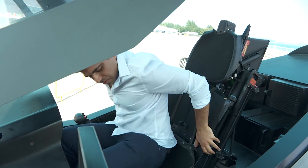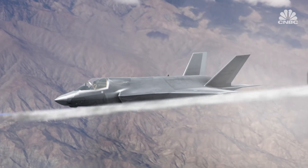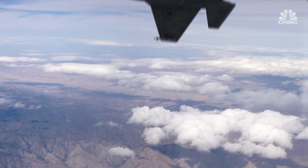This is the world's most advanced fighter jet. The F-35 is a family of single-seat, single-engine fighters funded by the U.S. government and manufactured by Lockheed Martin.